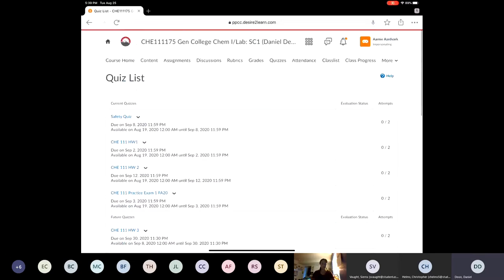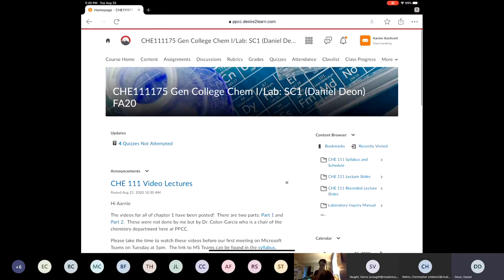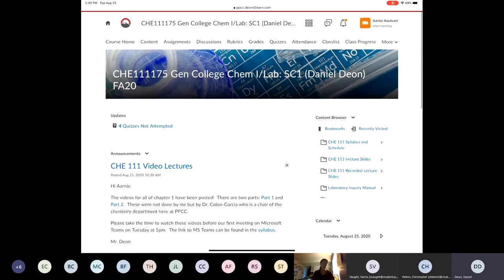Somebody asked: do we have to turn in the suggested practice problems? Absolutely not — that is for your own personal edification. That covers pretty much everything you need to know about D2L and the syllabus to get us rocking and rolling.